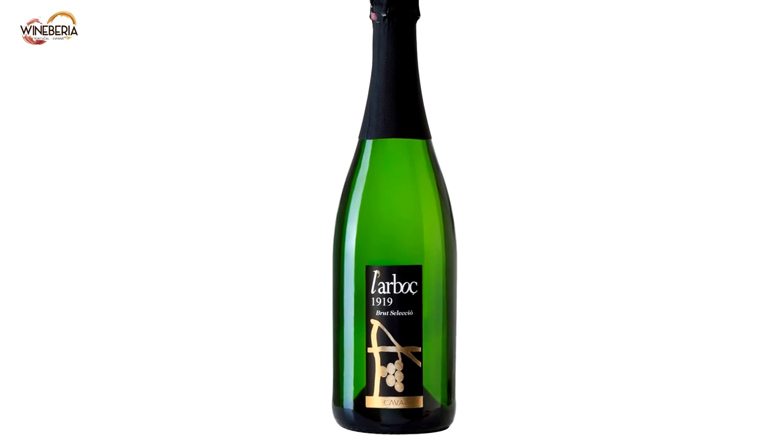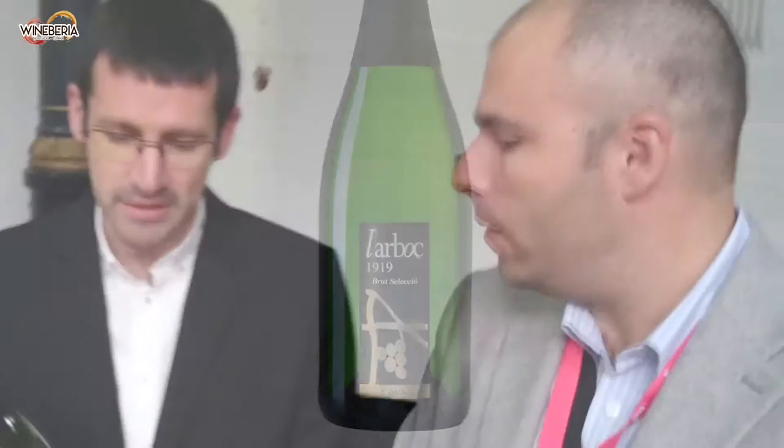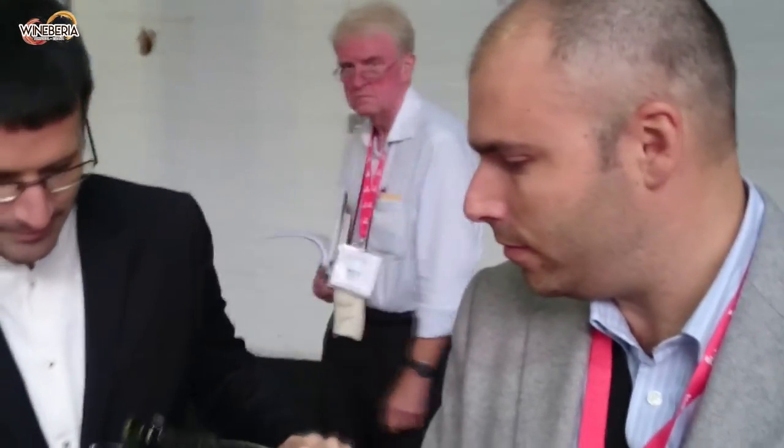Can you show the most famous Cava from your range? This one won the great gold medal last year in Brussels. It's called Larbos 1919. This is a brut Cava, meaning it has 9 grams of sugar per bottle, with a fermentation in the bottle between 8 and 10 months. It's done with the typical Cava grapes — Macabeu, Xarel·lo, and Parellada — a blend of three types of grapes.